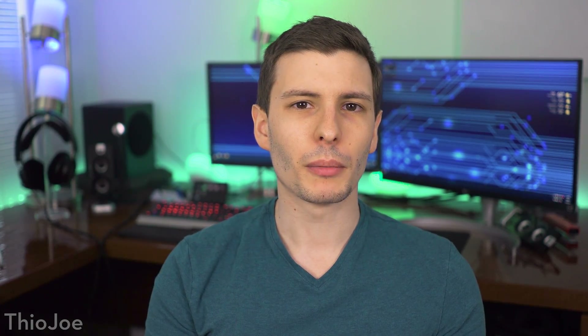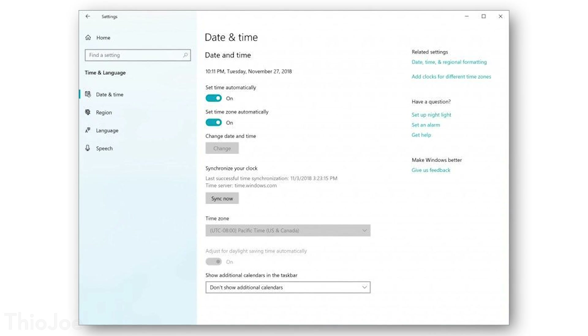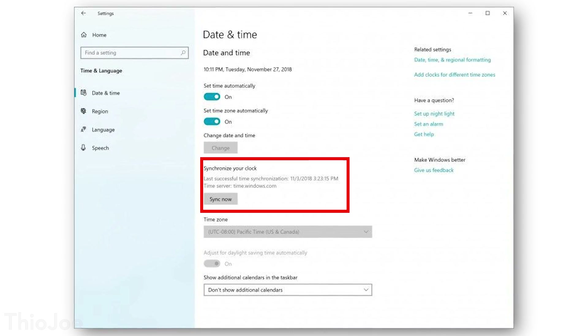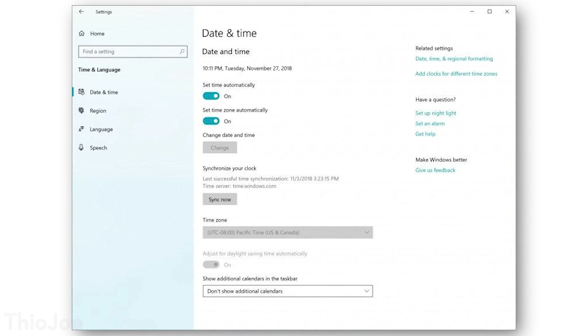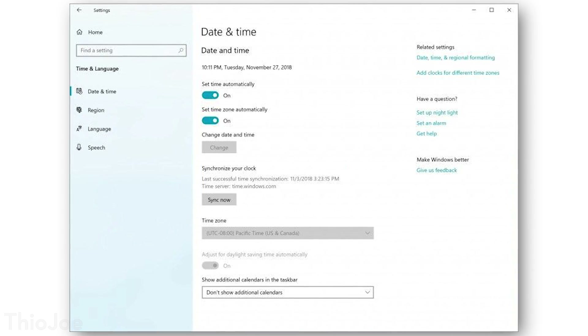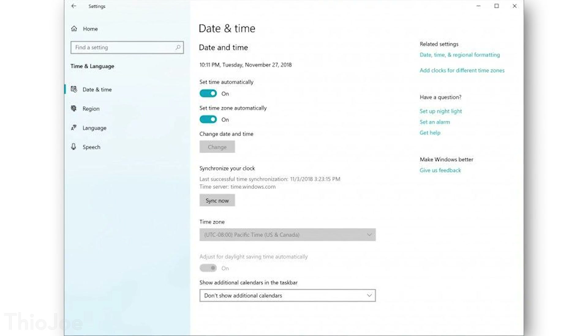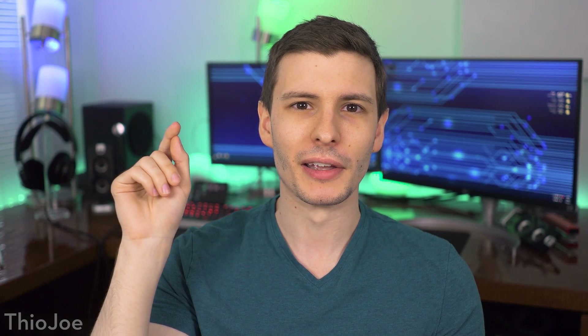Another cool little thing is that you'll now be able to manually sync the time of your computer with Microsoft servers right in the settings menu. So it's a lot easier than what you had to do before, which is dig way deep into the date and time settings and go through all these different options before you'd finally get an option to click 'sync now.' Now it's a lot easier if your computer seems to be out of sync for some reason.